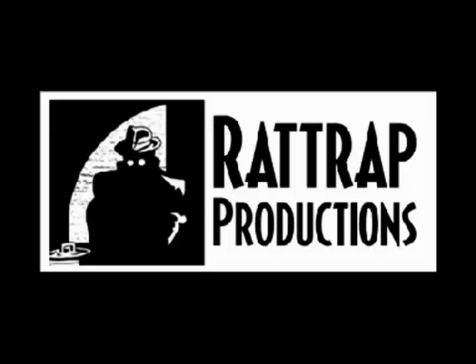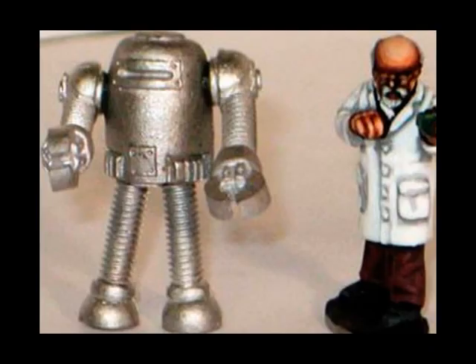Rattrap Productions fill the number 7 berth. This is a 28mm Kroonbot pulp robot due to be released in August, with a pack of two costing 6 US dollars. These retro robots really seem to be flavour of the month at the moment. They're certainly a lot of fun.